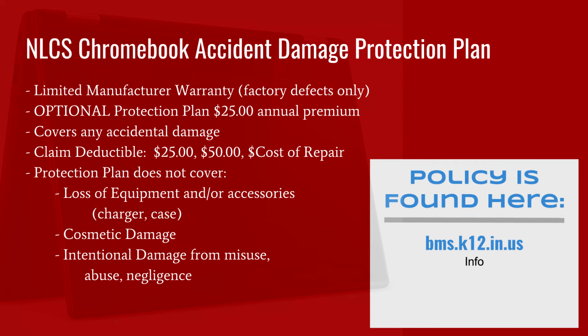If a student withdraws from NLCS and then re-enrolls later in the current school year, the coverage purchased at the student's initial registration will be reinstated along with the number of claims made prior to withdrawal. This Protection Plan will cover any accidental damage. NLCS Chromebooks have a limited warranty which only covers damage caused by manufacturer's defects. Families incur no additional charges for repairs covered by warranty, but for all others there will be a consistent $25 deductible for each repair. The Accidental Damage Protection Plan does not cover loss of the Chromebook or its accessories, cosmetic damage, or damages caused by intentional misuse and abuse. Parents and students will be charged for full replacement cost of a device that has been damaged due to intentional misuse, abuse, or becomes lost.